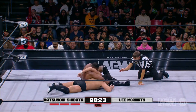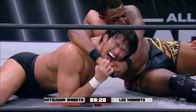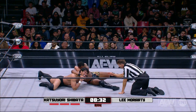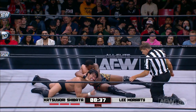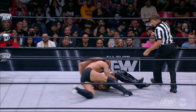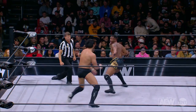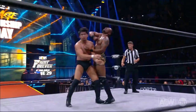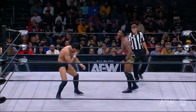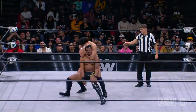Shibata could be in trouble and could lose by submission. You notice how Shibata is pulling down on Moriarty's hands to prevent his breathing from being inhibited, but Moriarty is doing a good job of wrenching up on the head and neck. Shibata is having to carry the weight of Moriarty — that's not easy. And remember, Lee Moriarty is out of rope breaks. Shibata escapes and now the sleeper hold is locked in.